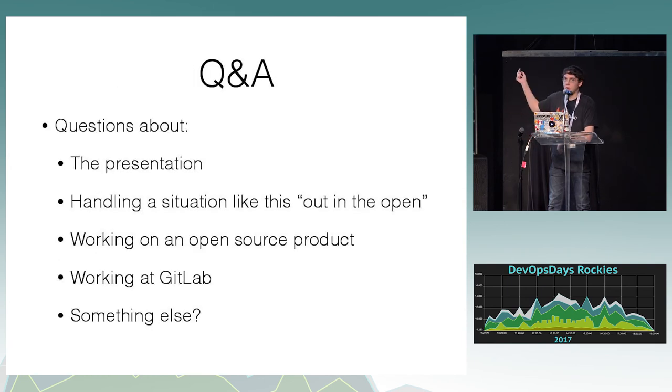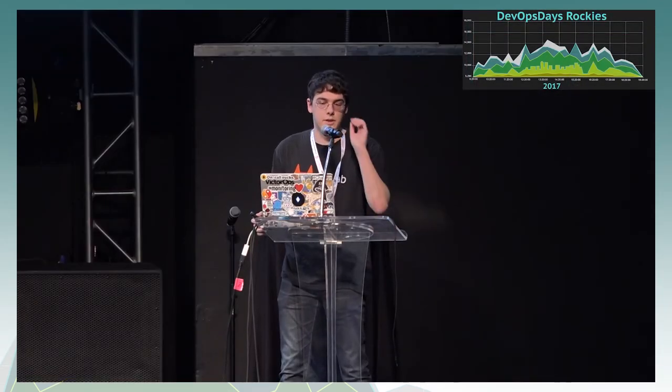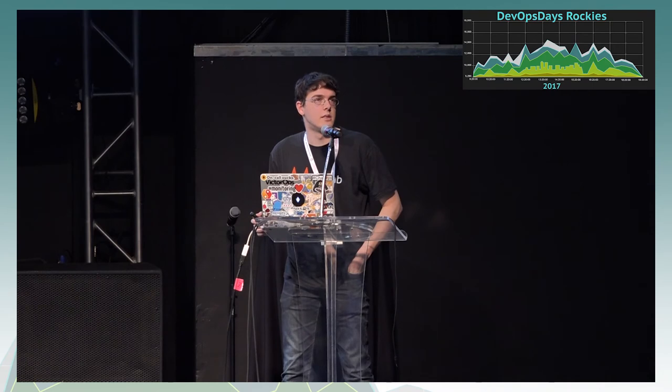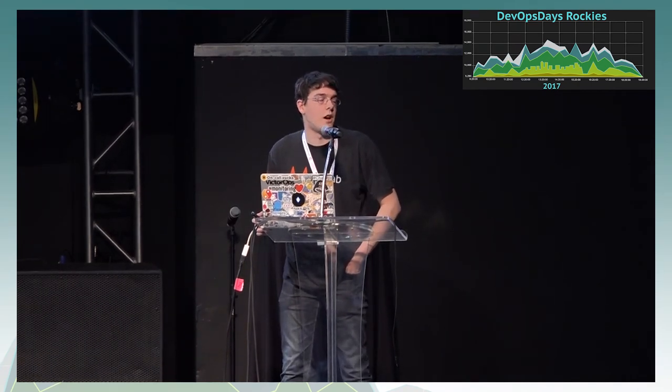Q&A: Did we see any user growth or attrition following the outage? I'm not actually sure of the exact numbers. I don't think we were impacted significantly negatively, but I don't think we were impacted positively either. I could be wrong — I don't personally track that data, so I'm not sure. That might be covered in the postmortem.